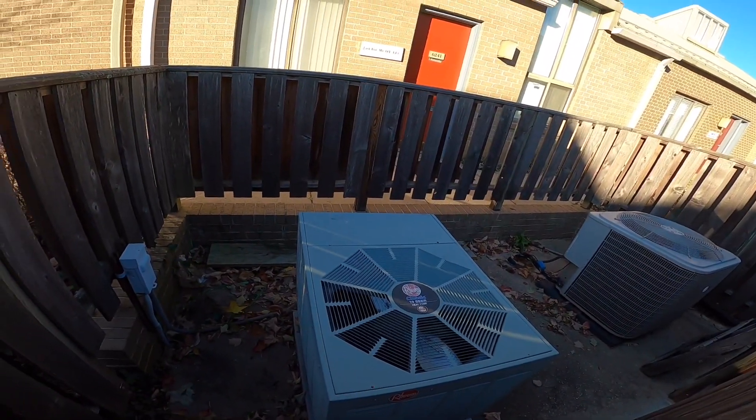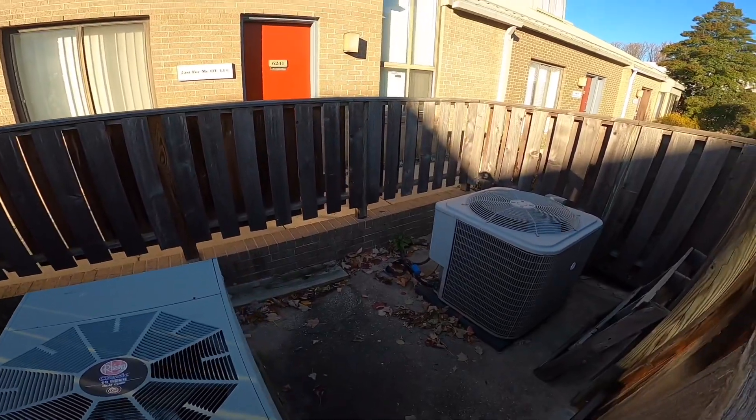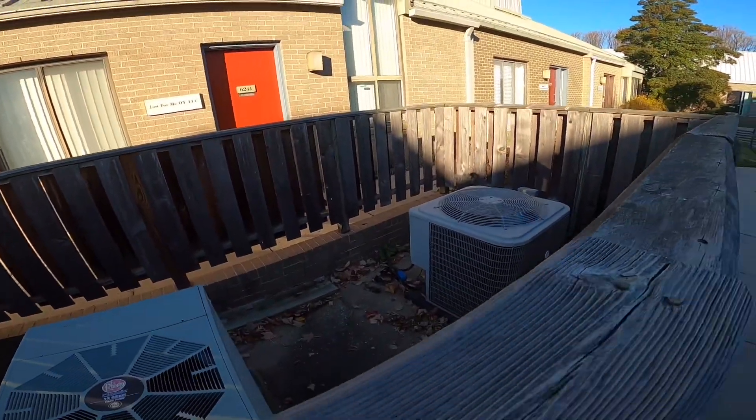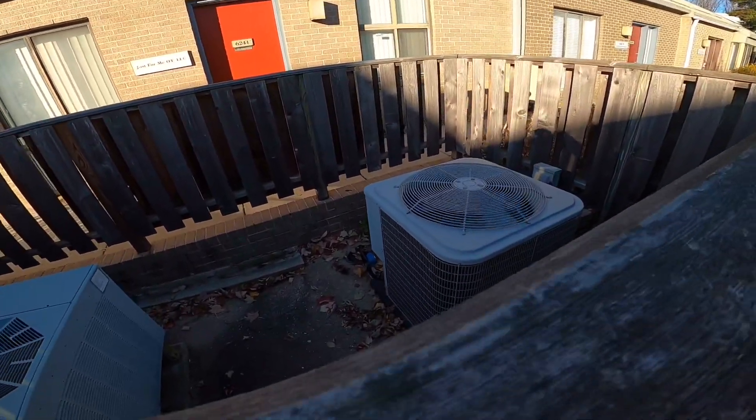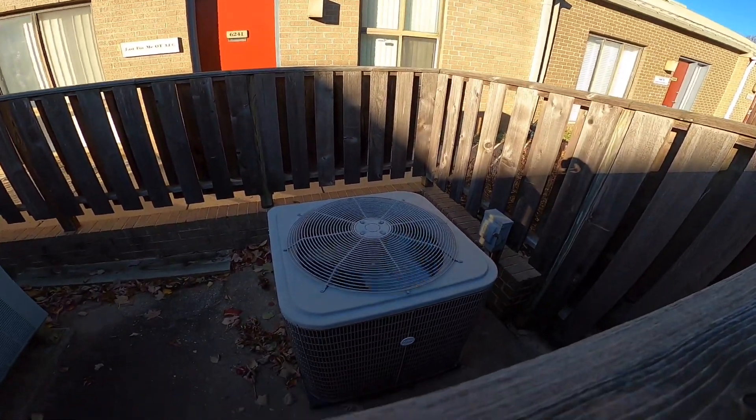Right there we have a Rheem Classic heat pump, and right here that's running.